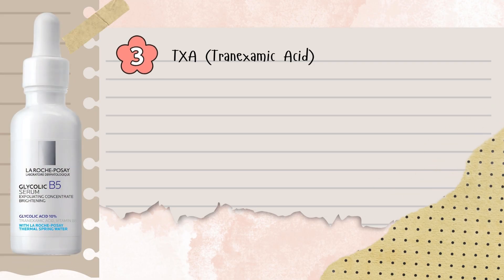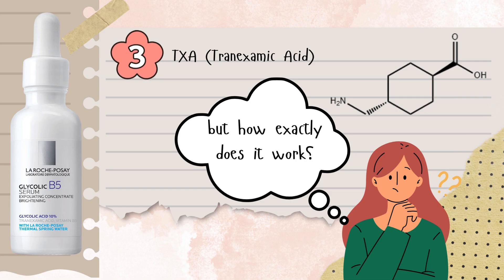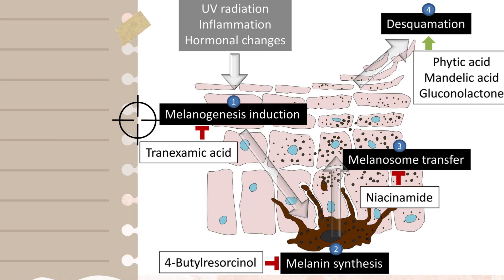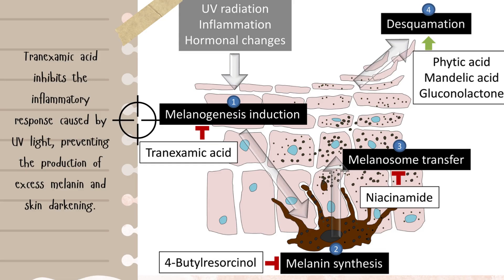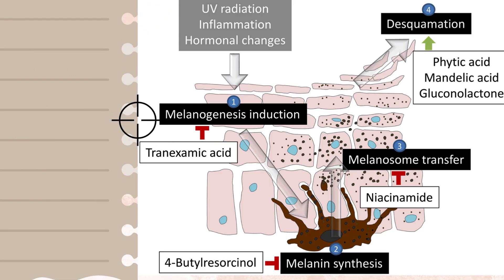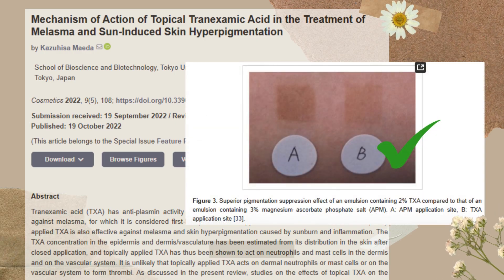Now let's talk about tranexamic acid. Unlike kojic acid, tranexamic acid doesn't block melanin directly. Instead, it targets one of the root causes: inflammation from UV exposure. When skin is exposed to UV rays, it triggers an inflammatory response, and that inflammation can kick melanin production into overdrive. Tranexamic acid helps calm that response, preventing excess pigment from forming in the first place.